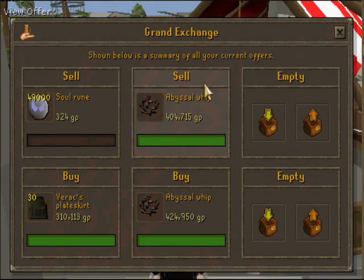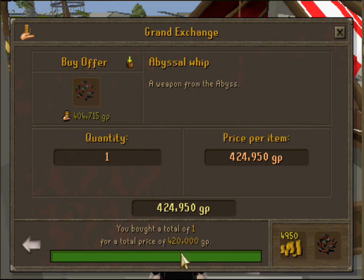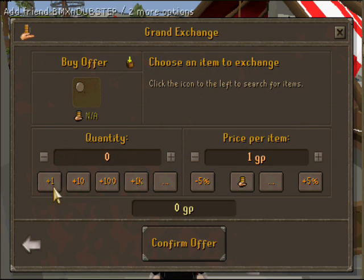Today's item is Avasul Whips. Just did a one times test. Buying price is $408k, selling price is $420k at the moment, for a $12k profit per whip. The limit is $10k per 4 hours, so you can potentially make $120k profit.